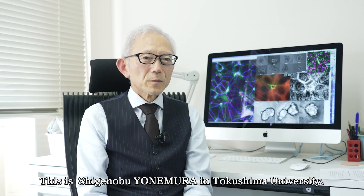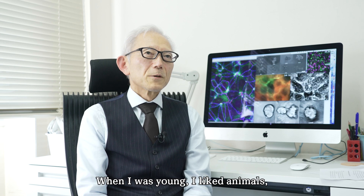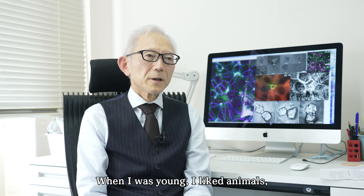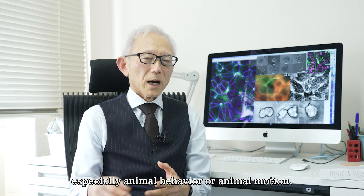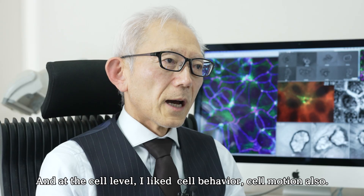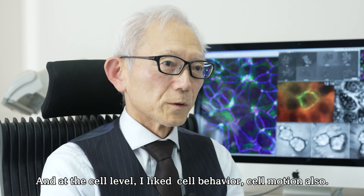This is Shigenobu Yonemura in Tokushima University. When I was young, I liked animals, especially animal behavior and animal motion. And at the cell level, I liked cell behavior and cell motion also.